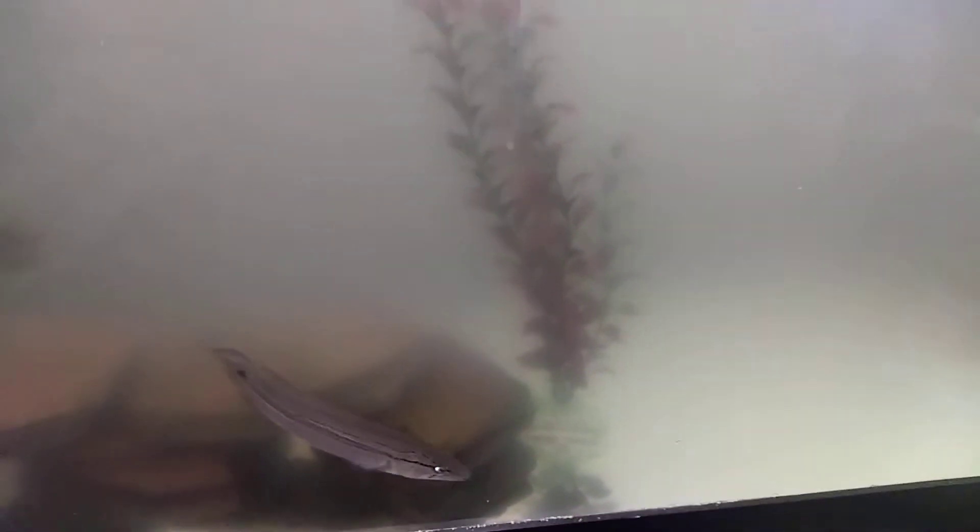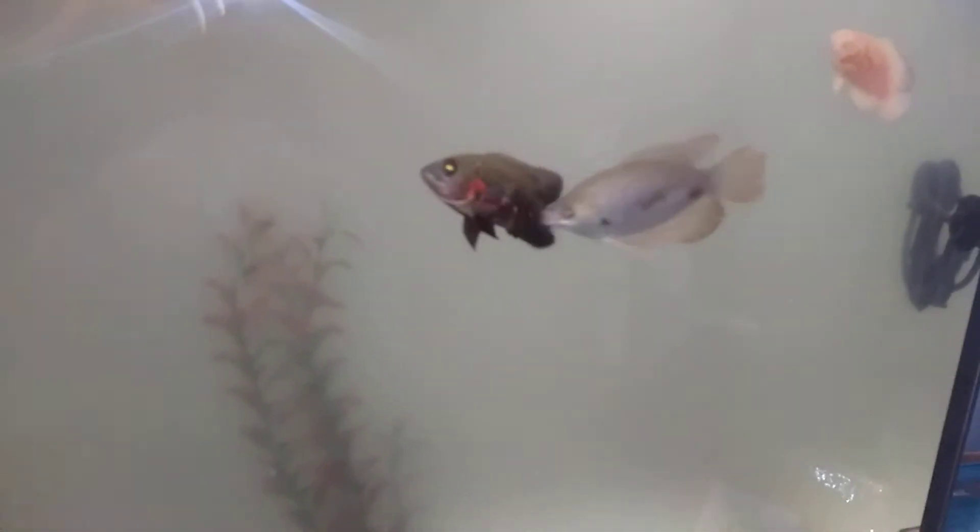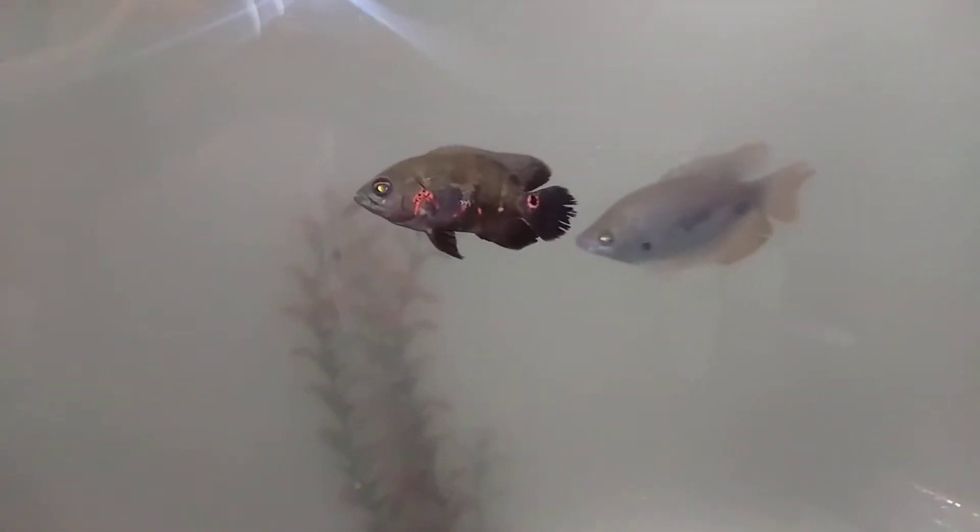Hey Fish Keepers! It's time for an update on my 90 gallon aquarium. Now I know one of the first things you're going to say is this tank is awful cloudy. I've been having issues with cloudy water, but the tank is a lot better looking than it used to be. At least now you can see the fish.